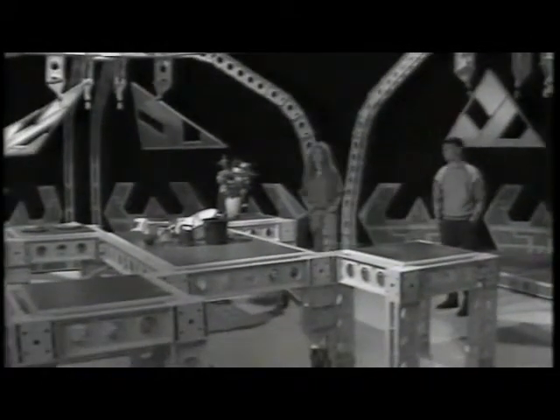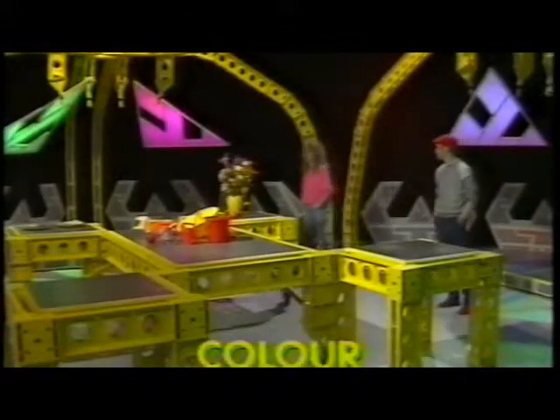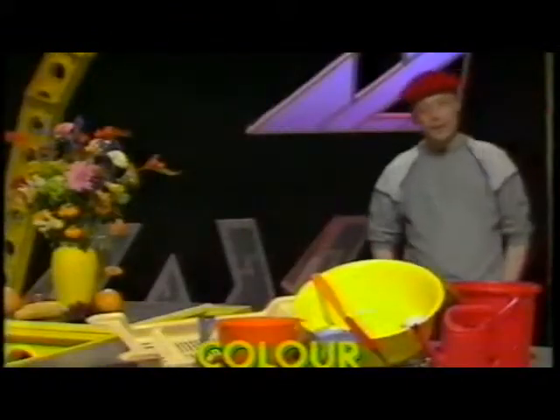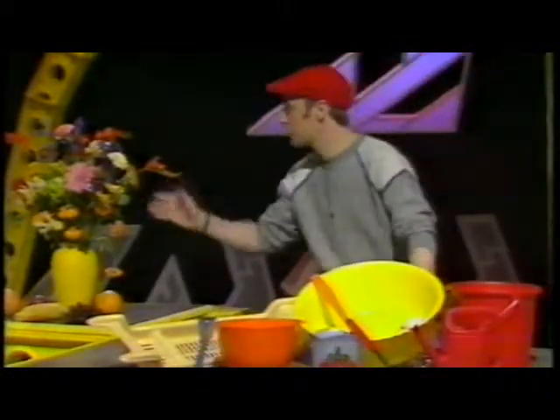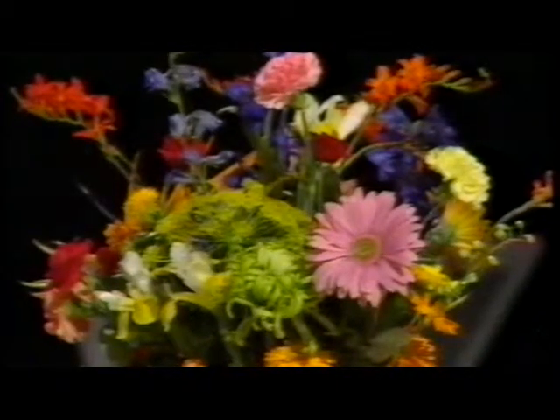It's all a bit boring in black and white, isn't it? It's amazing what a difference colour can make. Whether it's artificial colours like these, or whether it's natural colours, they all brighten things up a bit.